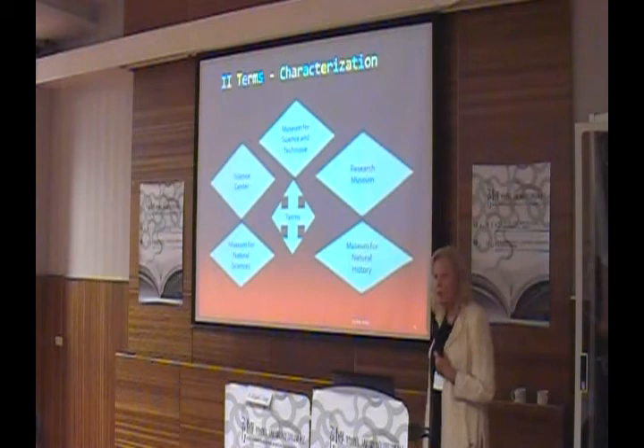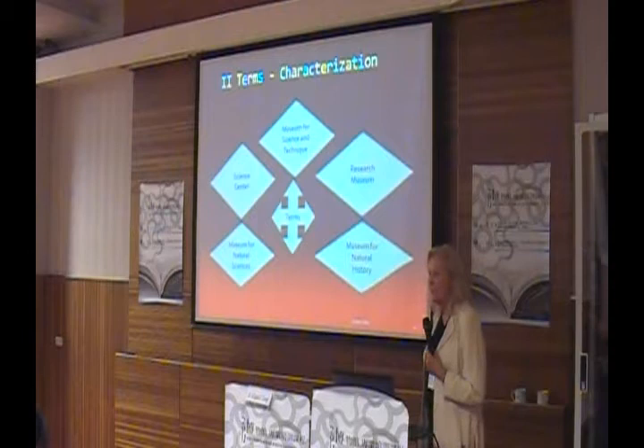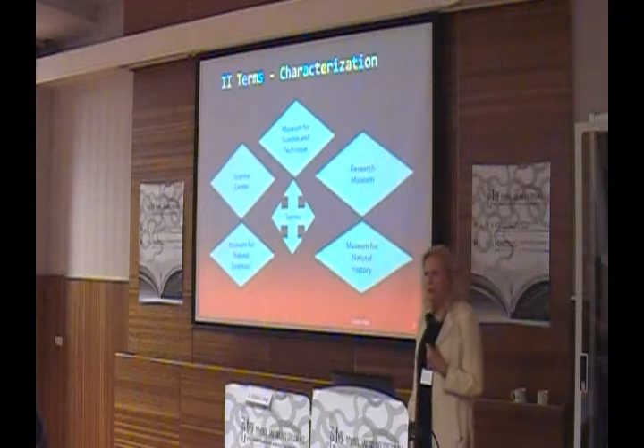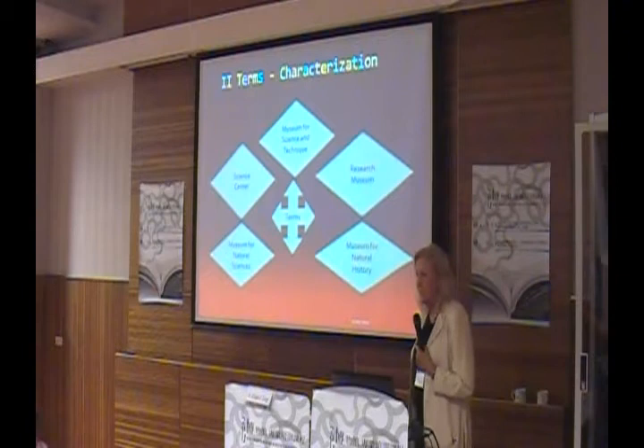According to the rules of the International Council of Museums, a Museum for Science and Technique always has certain functions and tasks. A museum must always fulfill five important tasks: collection, research, presentation, education, and documentation.